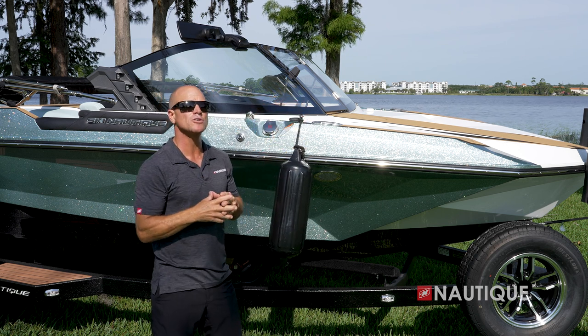A convenient option you can get is the Fender Pro clip — just pop it into the deck and it allows your fender to hang at the perfect length while leaving your cleats available for dock lines. We've also teamed up with PCM Marine to bring you the most comprehensive five-year warranty in the market, covering everything in a Nautique as well as the drivetrain.